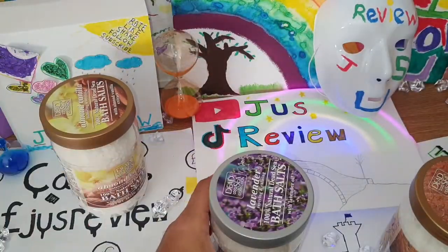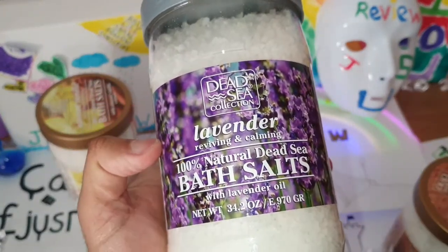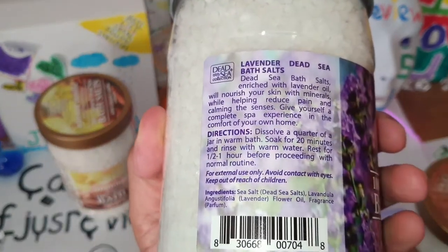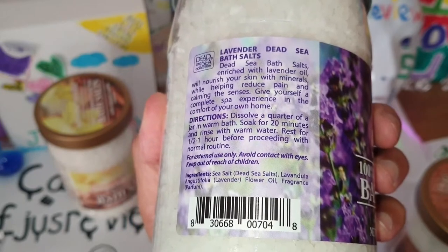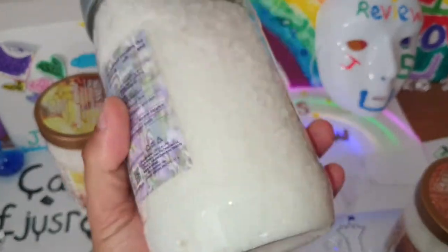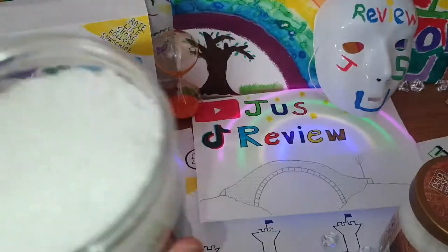Let's go ahead and take a look at the one I'm most interested in — the lavender. This is the one I want when winding down at night and just having a soak in some lavender Dead Sea bath salts. It says to use a quarter of the jar, but I think that's far too much — I personally wouldn't use a quarter.